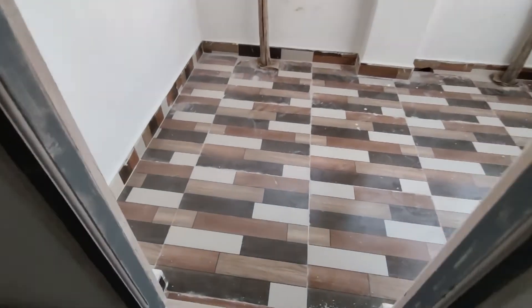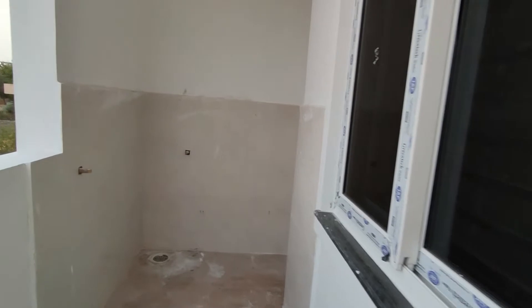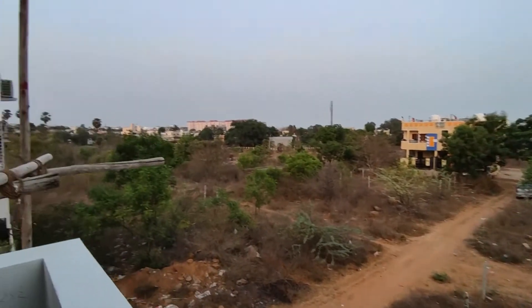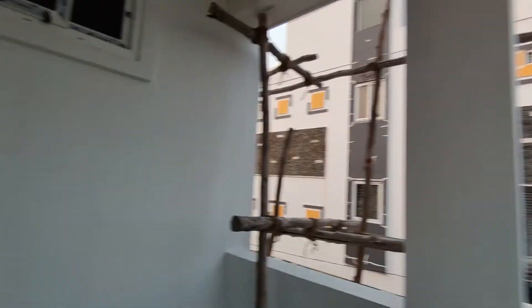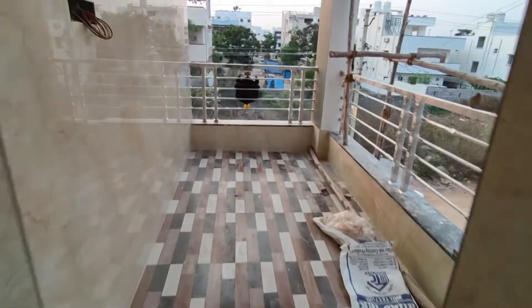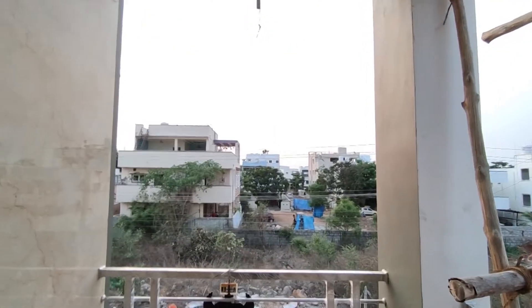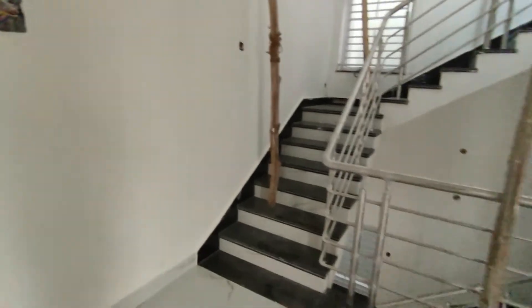There are three houses available — a corner and a middle unit. This is the bedroom, and there is also a bathroom and a washroom. There are two balconies available — a back side and a front side. Let's look at the tiles and the washroom. Let's look at the front side balcony and the back side balcony, as well as the Pooja Room.